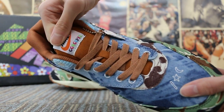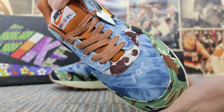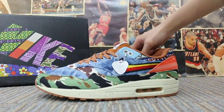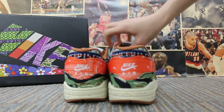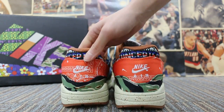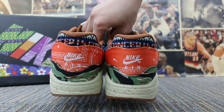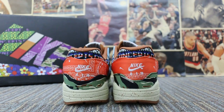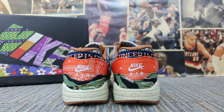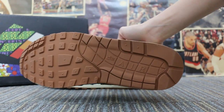And the tongue — check your tongue. And also check your button.